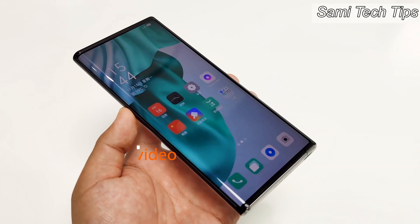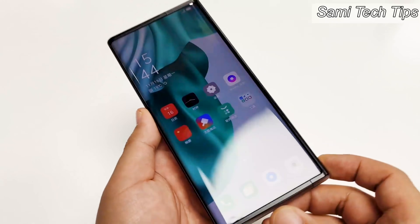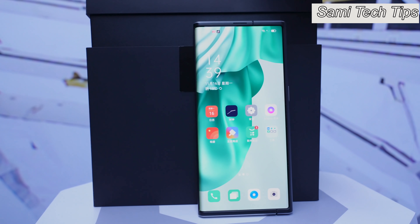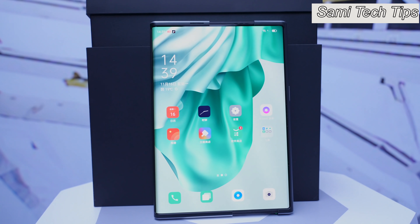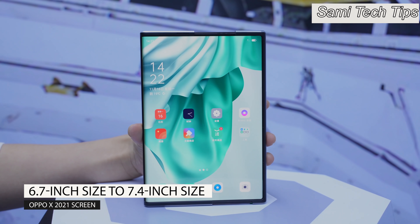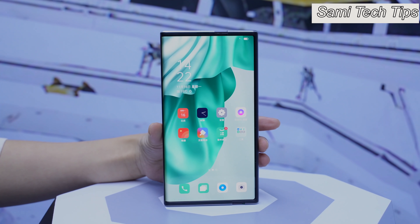Alright, so this is the OPPO X 2021 rollable phone. It may look just like another normal phone at first glance, but once you swipe around the fingerprint area, the screen extends just like a scroll painting. The phone slowly transforms from a regular 6.7-inch size to a tablet-like 7.4-inch size. When you slide down, it retracts — isn't that amazing?